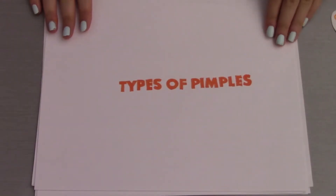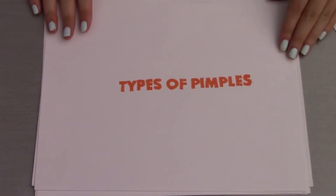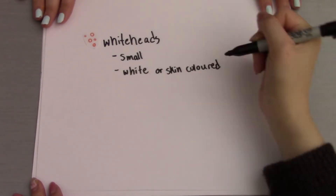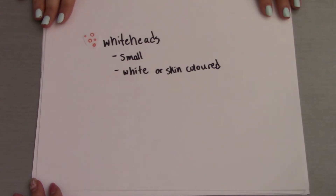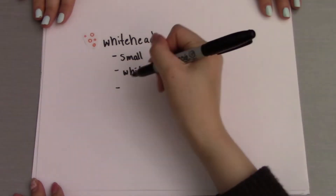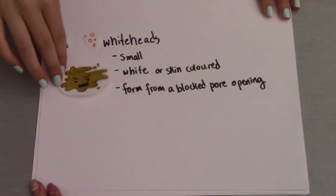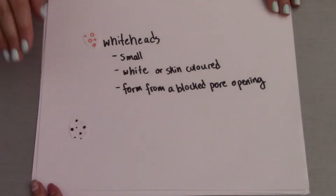Now that we know what a pimple is, let's look into the different types of pimples we might see on our skin. A whitehead is a pimple that is small and appears white or skin colored. They usually have a white circular center surrounded by redness. They form from a blocked pore opening, which causes excess sebum and grime to enter the pore.